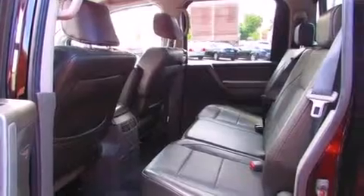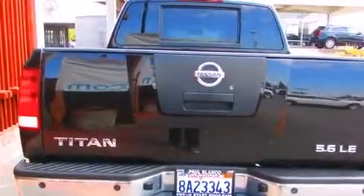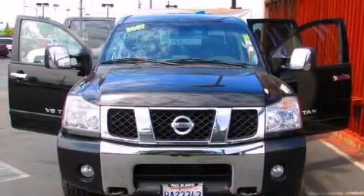All of the following features are included: dual power seats, air conditioning, cruise control, a premium sound system, dual airbags, full power accessories, a sliding rear window, a bed liner, and alloy wheels.